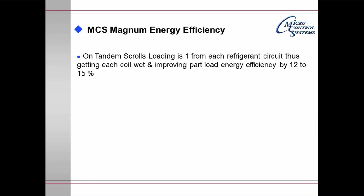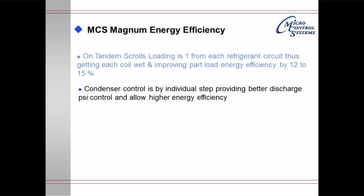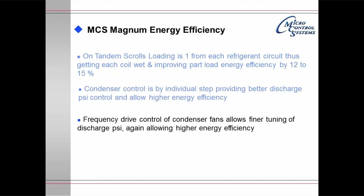The Magnum energy efficiency module: on tandem scrolls, loading is one compressor from each refrigerant circuit, getting each coil wet and improving part load efficiency by 12 to 15%. Condenser control is by individual step, providing better discharge pressure control and allowing higher energy savings. Frequency drive control of condenser fans allows finer tuning of the discharge pressure, again allowing for higher energy efficiency.